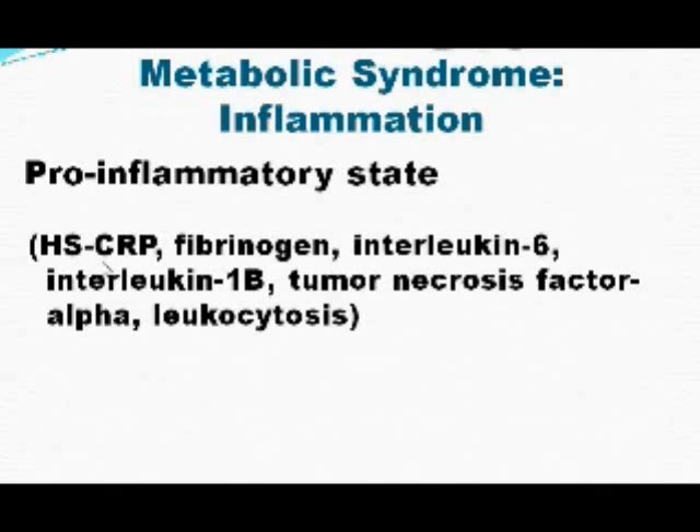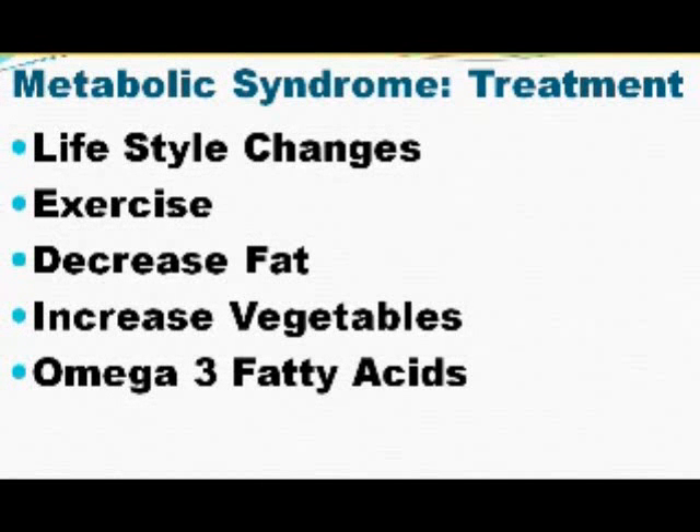These are a cluster of conditions that, when left unchecked, will end up in some devastating clinical conditions. What is the cause and what are the treatments for metabolic syndrome? As Hippocrates said, our food is our medicine and our medicine is our food. The cause of metabolic syndrome is our lifestyle, and the good news is the best treatment for metabolic syndrome is also our lifestyle.